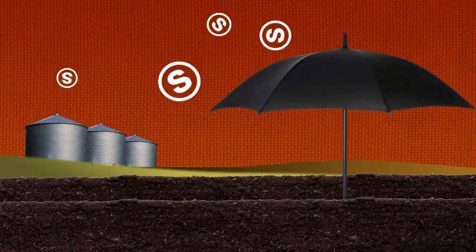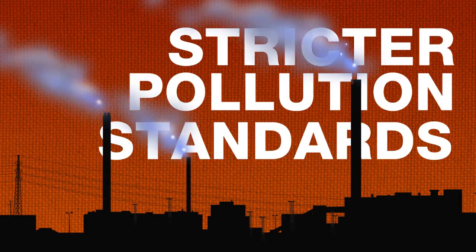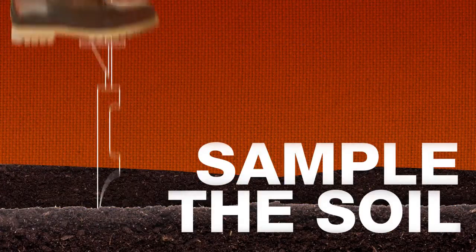It used to be that sulfur fell on fields like rain — with the rain, actually. But thanks to stricter air pollution standards and sulfur depletion from increased yields, it's more important than ever to include sulfur as part of your balanced crop nutrition plan.